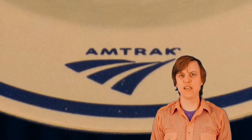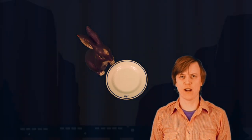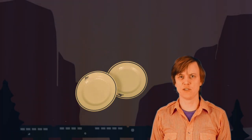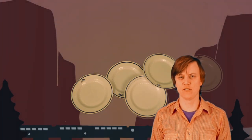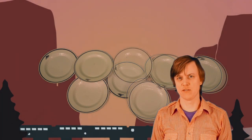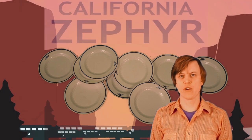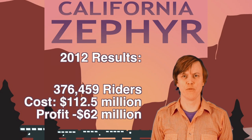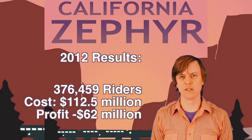For environmentalists keen on supporting train travel as an alternative to carbon-spewing planes, you should know that Amtrak's California Zephyr uses disposable plates that they round up after each meal and toss into the trash. It's cheaper to fill a landfill with plastic than it is to pay somebody to rinse dishes across the country. Amtrak's California Zephyr line is not profitable — in 2012, with 376,000 passengers, it lost $62 million.